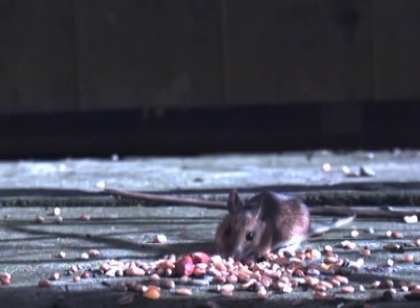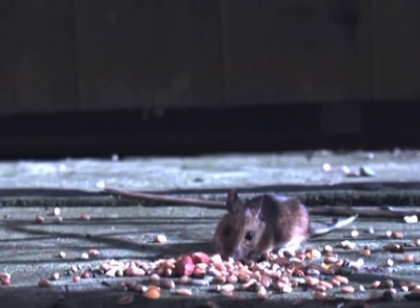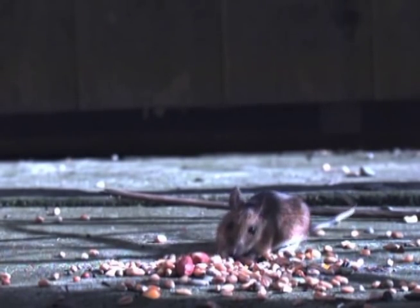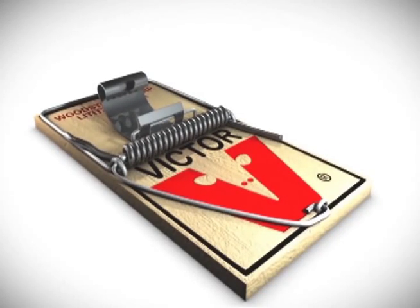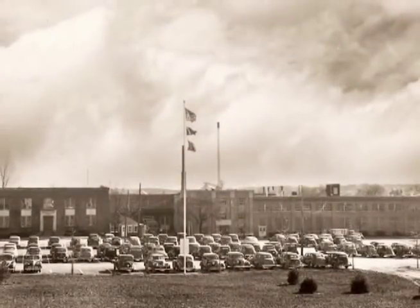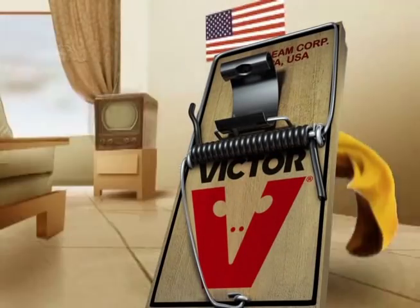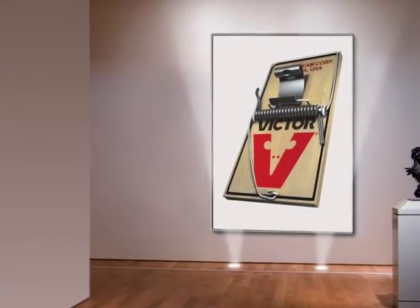Little thief — that's the original name of the critter we know as the house mouse. It has been stealing our food and destroying our property. But for every villain, there is a superhero: the Victor Mousetrap. Invented in the late 1800s, the Victor Mousetrap has achieved the status of superhero, consumer icon, and pop art superstar.